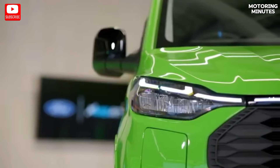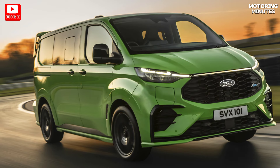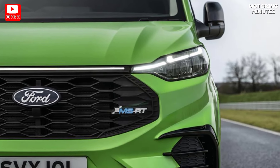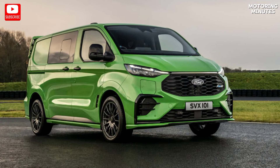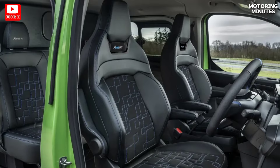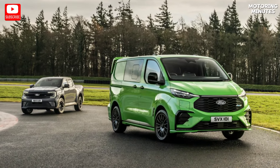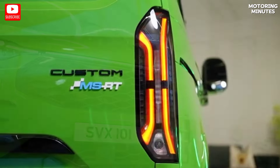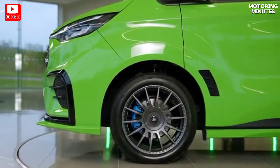Ford has unleashed the new Transit Custom MSRT onto the European market, seamlessly blending commercial functionality with sporty aesthetics. This van, exclusively available through Ford Pro in the United Kingdom, is tailored for business and fleet users craving a vehicle that not only gets the job done, but also stands out from the crowd.